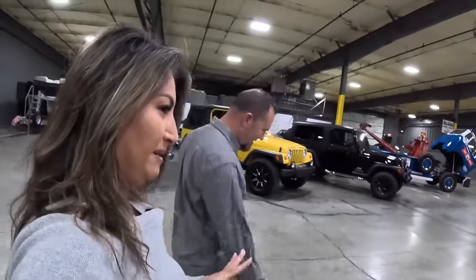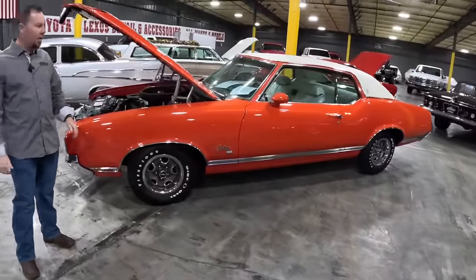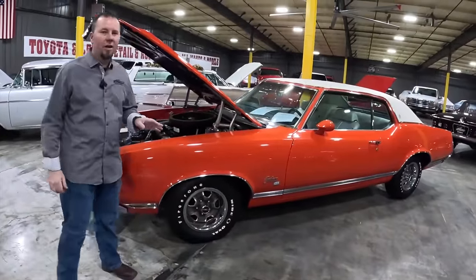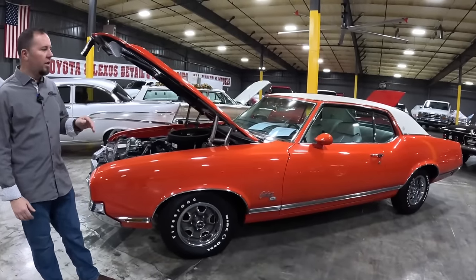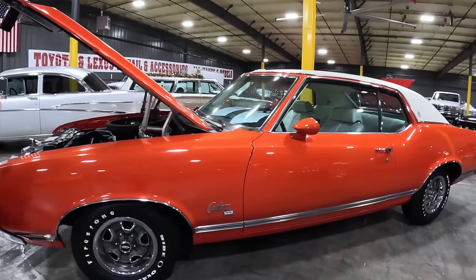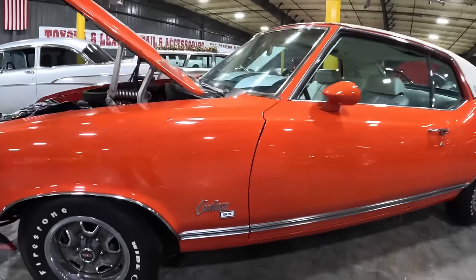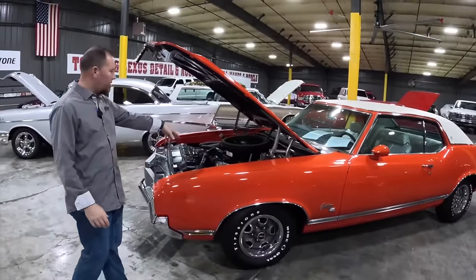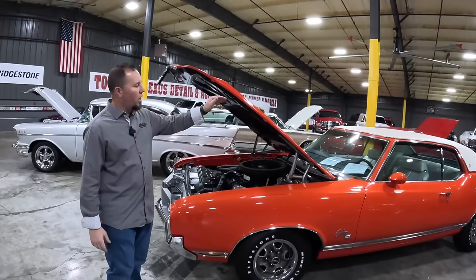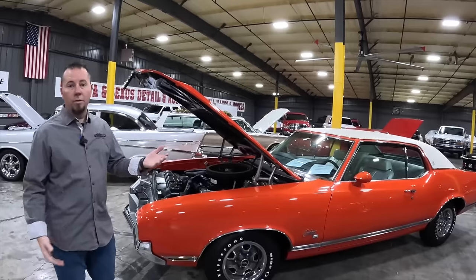Now a look at the 1970 Oldsmobile Cutlass SX. The SX is basically a version combining a 442 and a Cutlass — you get the styling features of the Cutlass and some performance from the 442. It's got a 455 big block with a Hurst dual-gated shifter automatic — what a lot of people call the 'his and hers' shifter. Styling features like those of the 442 include the hood with dual scoops and hood releases.